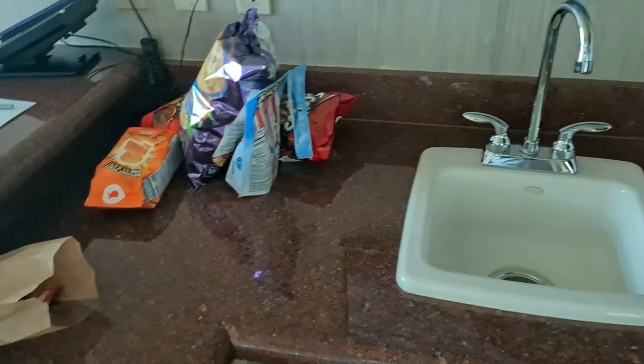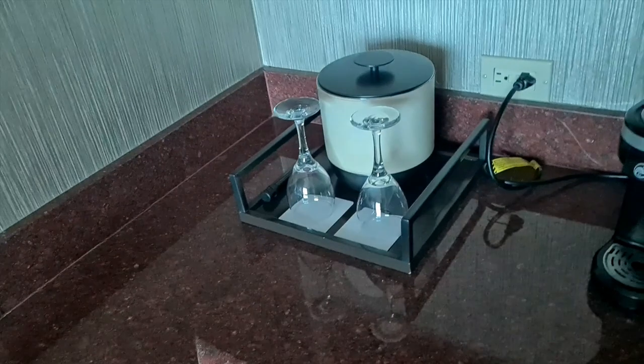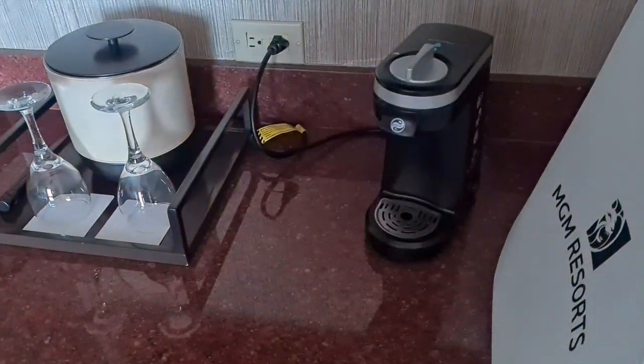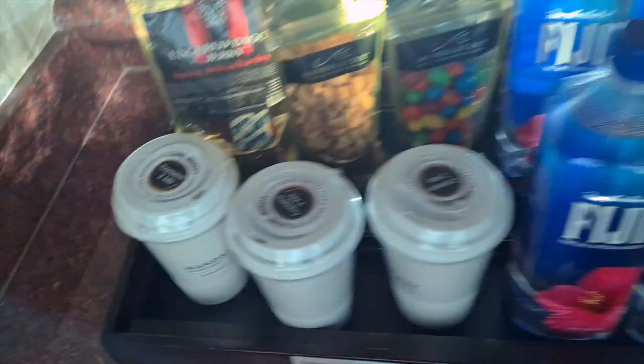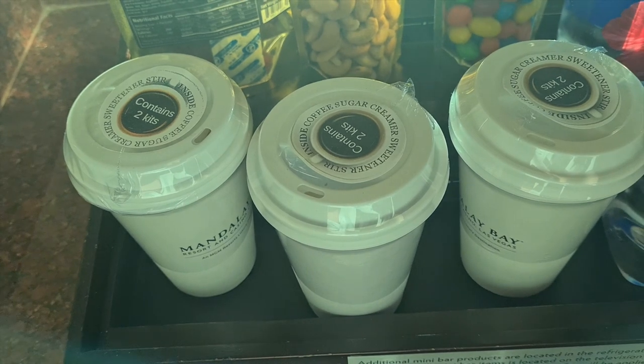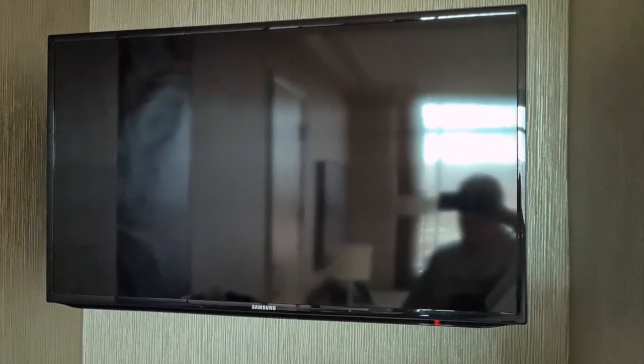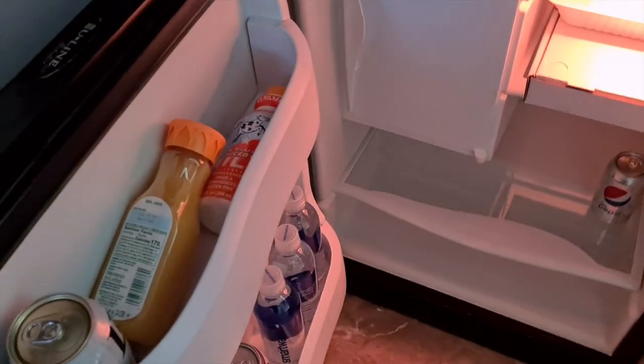Excuse all my junk over here — stuff to take home. You've got an ice bucket, glasses, and a coffee maker, which works with these pods over here: coffee, sugar, creamer — two kits inside each cup. Above that there's a nice TV, about 36 or 42 inches, and we've also got our own fridge for our own stuff, currently fully loaded.